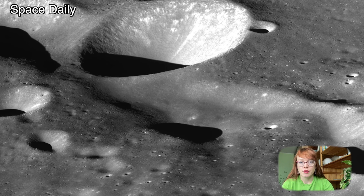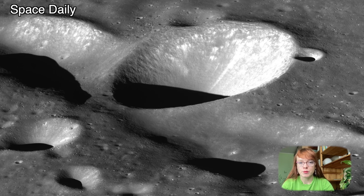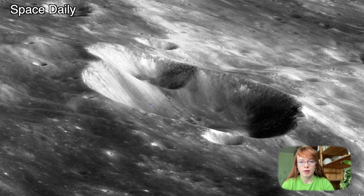In this picture is Schrödinger Valley. The valley is a depression about 3,015 km long and 8 to 10 km wide. It was formed when the Schrödinger Crater ejecta fell. This is one of the three valleys diverging from the crater.